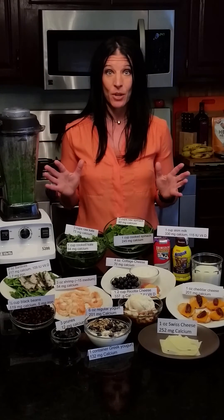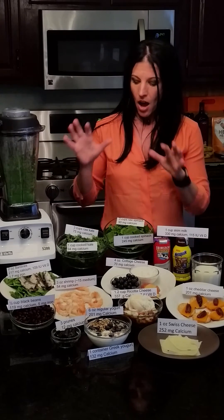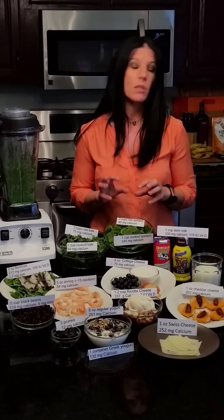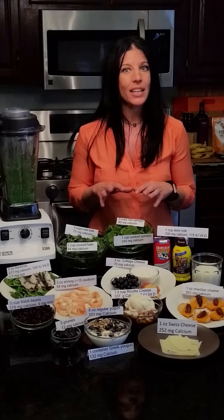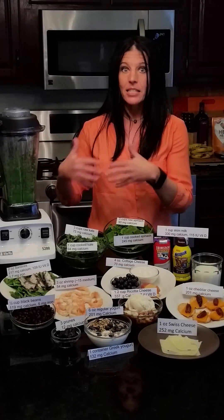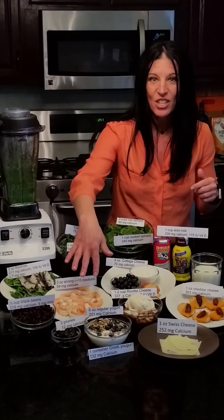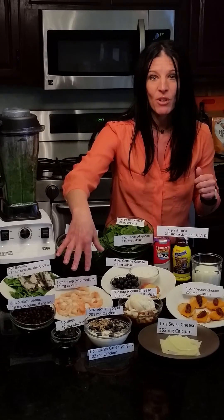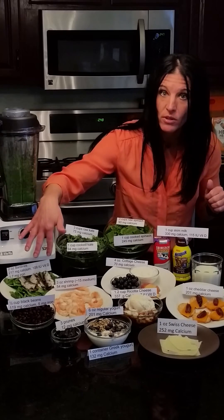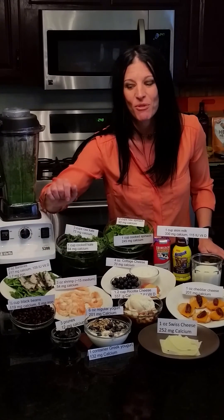If you don't like dairy foods, you can still meet your calcium needs — you just have to eat a lot of greens. For example, one cup of cooked spinach is about 250 milligrams of calcium, but one cup of cooked spinach is a lot. Fifteen shrimp is over 100 milligrams of calcium. Sardines are a great source of calcium — just two ounces is 217 milligrams, and they also have vitamin D and iron, another nutrient that's important in injury prevention.